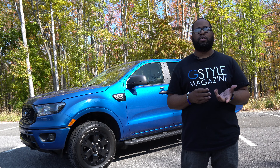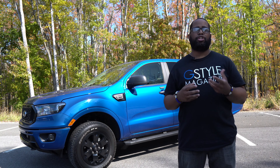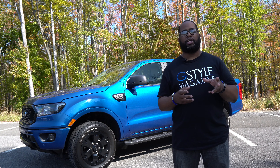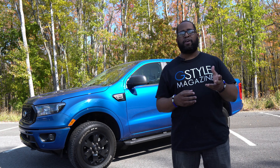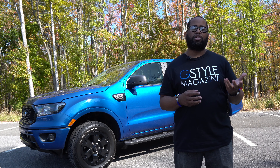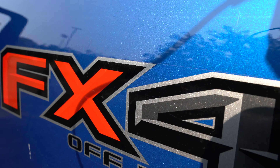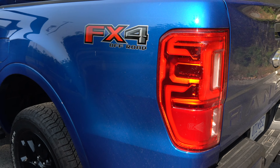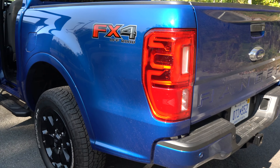For the 2020 model, there hasn't really been too many changes or additions. Now for the XLT, there's been a few changes. They've added more standard equipment on the XLT trim. They've added the FX2 off-road package if you're looking for that, and they've added a few more color options. But other than that, it has pretty much stayed the same since 2019.